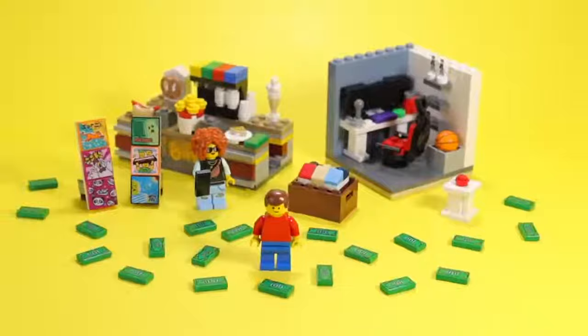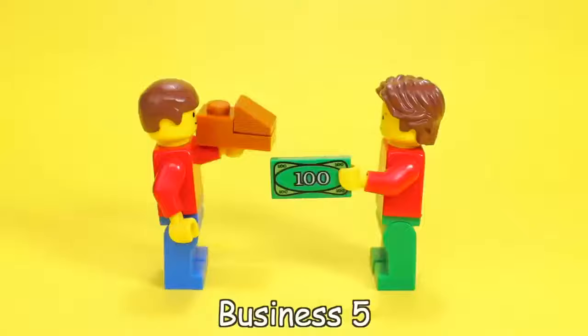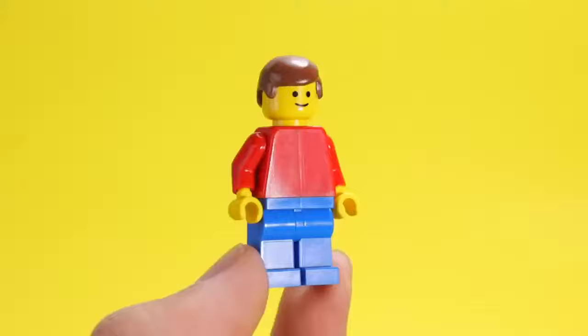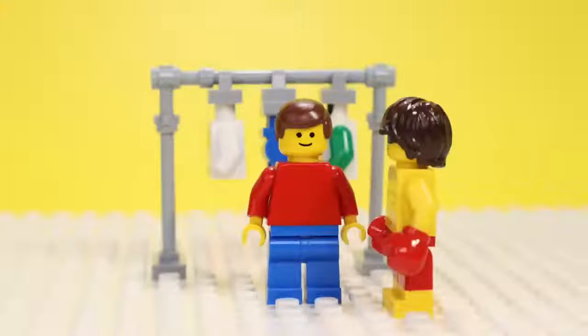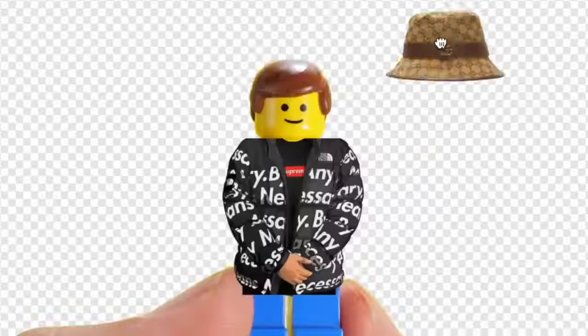Our minifig has all these businesses and so much money that it doesn't even jiggle, yet he has absolutely no drip. Like, what is this ugly banana shirt? Where'd you buy this from, Gap? So our next step is to take him shopping, buy him some bougie clothes, and get him dripped up.